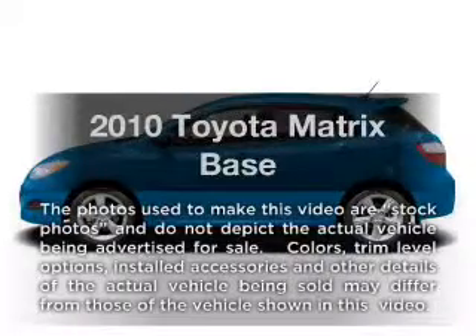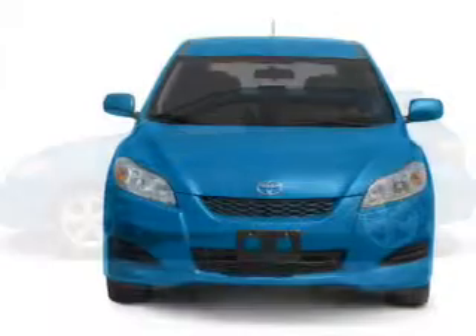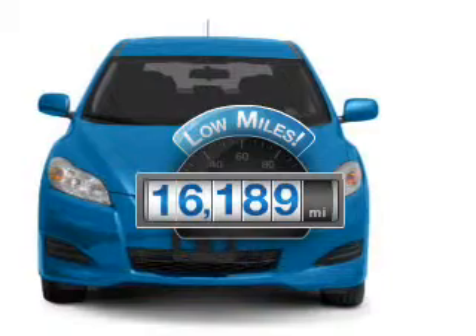Imagine yourself in this 2010 Toyota Matrix. If you're looking for an automobile with great attributes, look no further. A low odometer reading makes this vehicle a great value at this price.